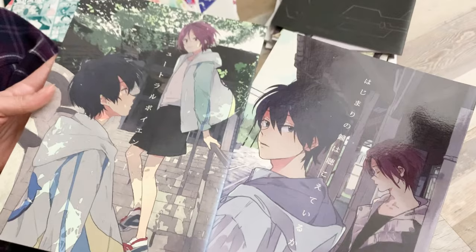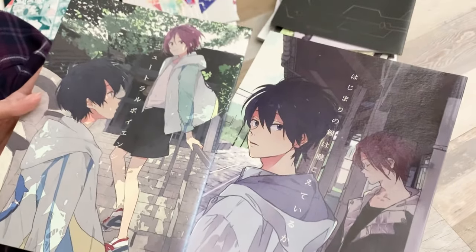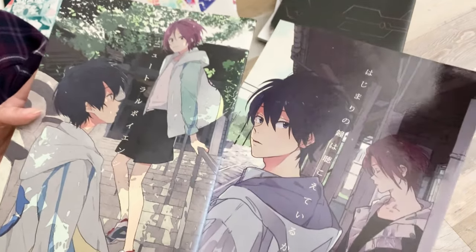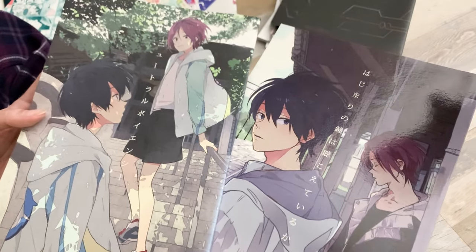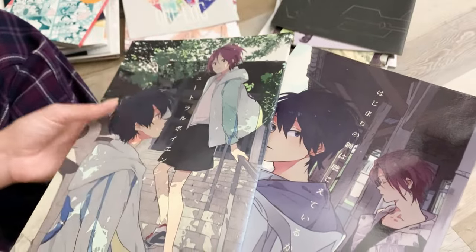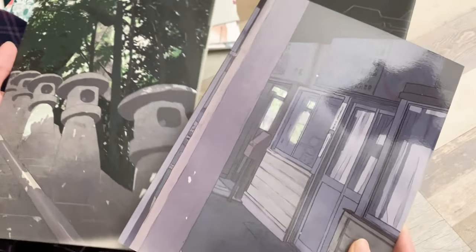Next I got two books from the series Free, and I couldn't believe how cheap they were. They're both really sweet — they follow Rin and Haru. I thought it was going to be mostly about their childhood, but both of them follow them when they're older, with flashbacks to events from their childhood throughout. I'm glad I was able to get these and they're both by the same artist.